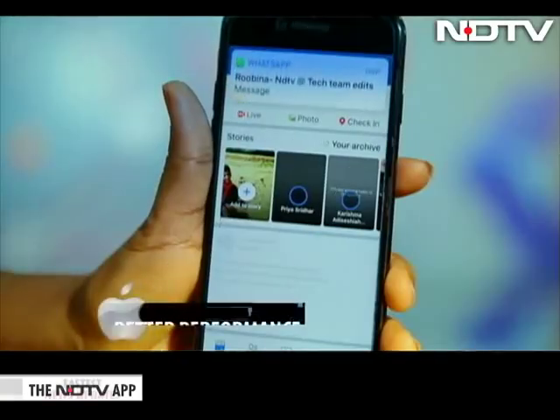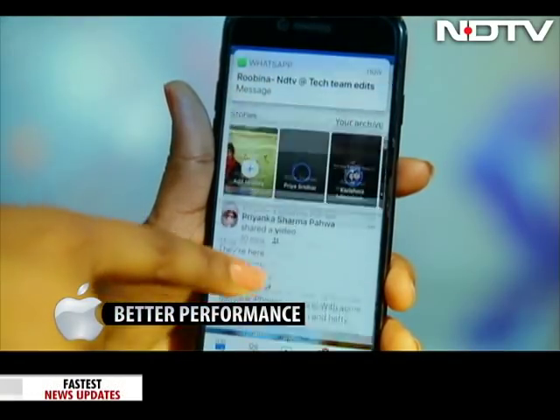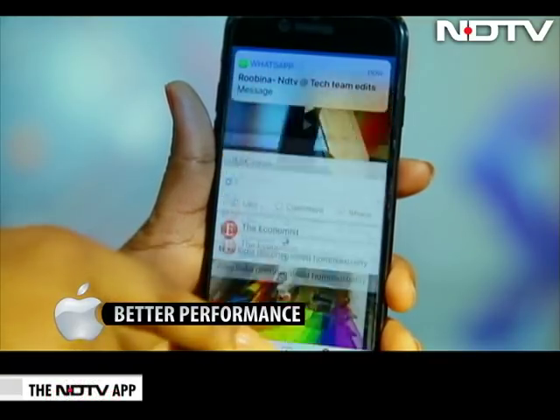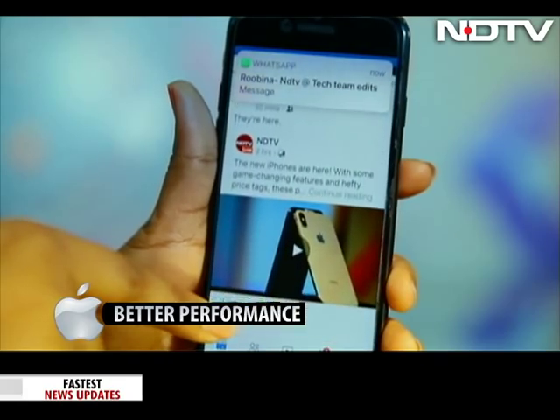Better Performance. Starting from the iPhone 5S, all devices are expected to perform better with iOS 12. And guess what — they do. iOS 12 does deliver and boost speeds in launching apps too.